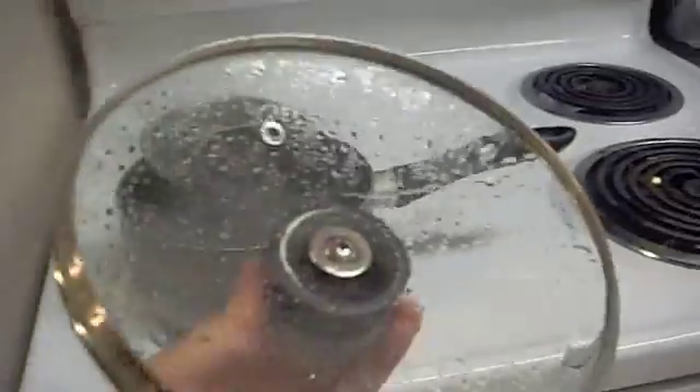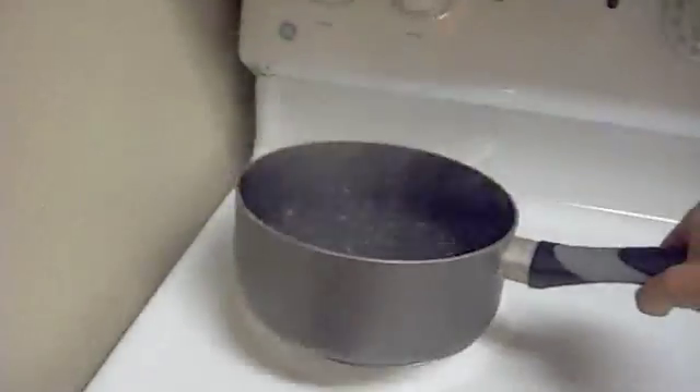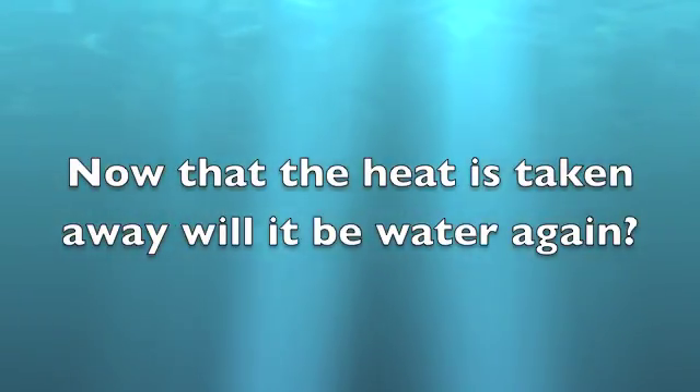Whoa! It's turned to steam! It's really warm! I wonder if we turn it off, if the steam will turn to water again. Now that the heat is taken away, will it be water again? It's all off! It looks like it's all water — let's pour it out! All water!